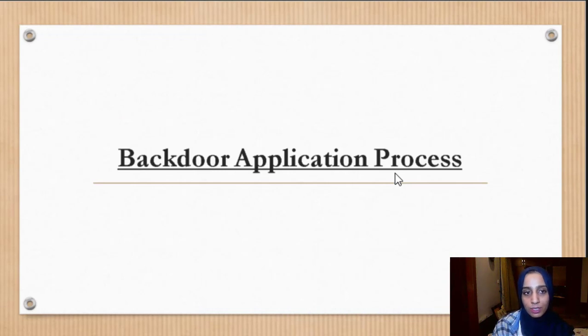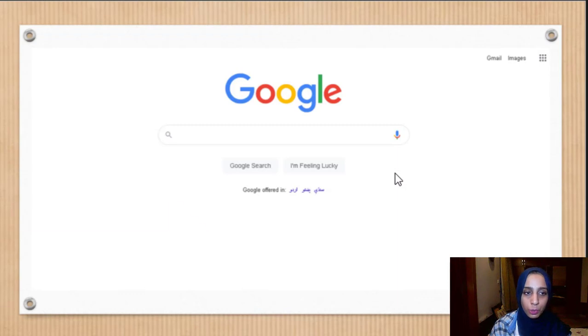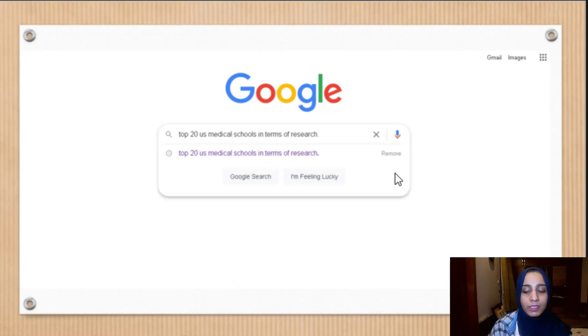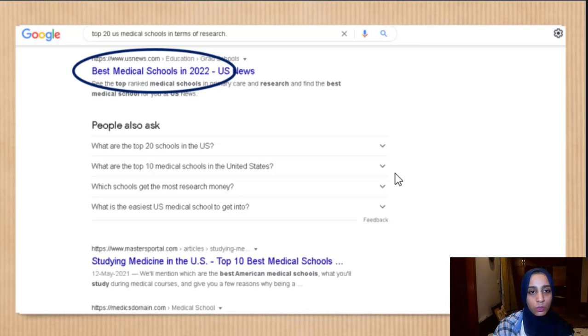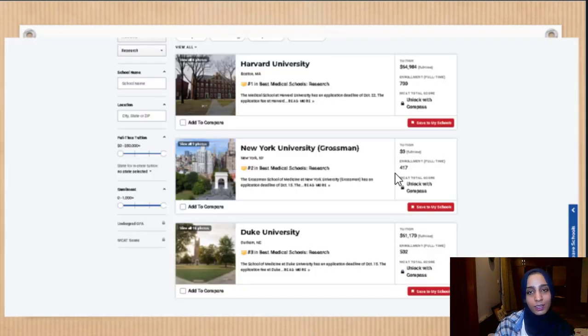For the backdoor application process, the first thing you need to do is go to Google and get the rankings of medical institutions for research. Go to U.S. News Best Medical Schools and find the research tab, which lists all universities with great research programs — such as Harvard University, New York University, and Duke University. These universities receive most of the funding, and the higher the funding, the higher the chance of publishing quality work.